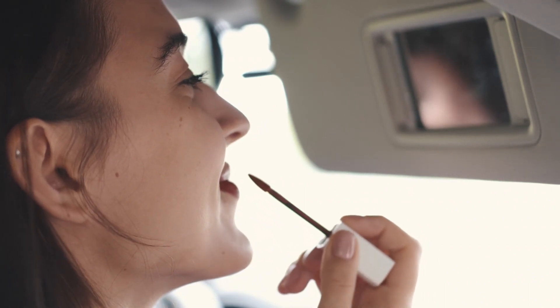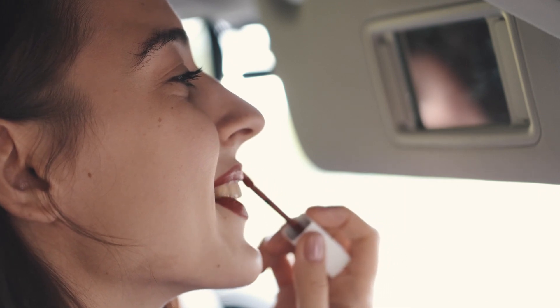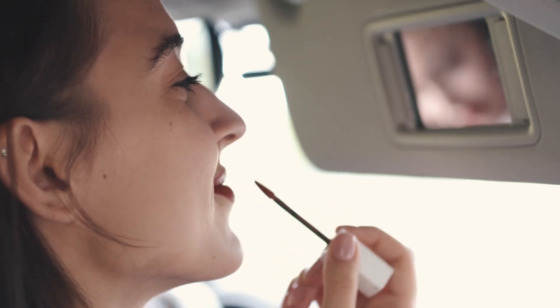The best part about these lipsticks is that their no-melt transfer-proof matte formula has ruled the lippy market over the past few years. As these lip colors come at affordable prices, you can experiment with as many colors as you want. In this video, we have reviewed some drugstore liquid lipsticks with incredible texture and finish. Keep watching to find out!